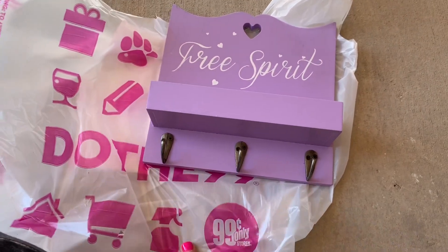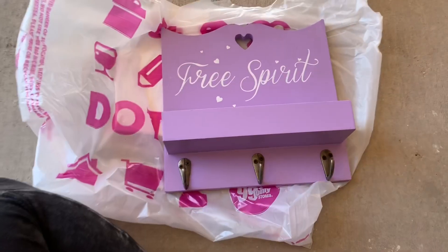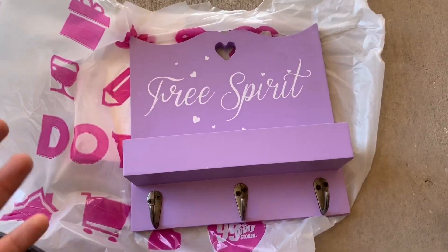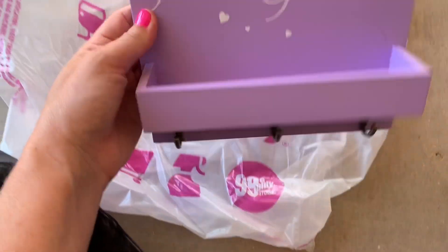Next store is from the 99 Cent Only Store. There was like stuff, but I knew I didn't need it. So it was really like resisting, because I knew I was gonna go to multiple stores.